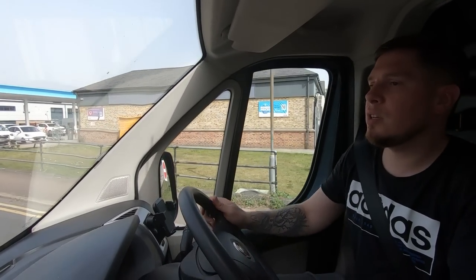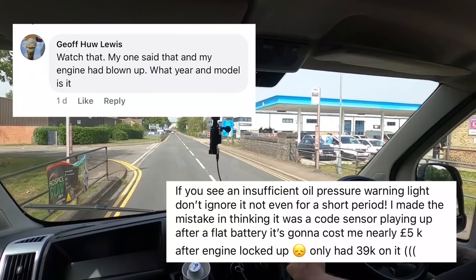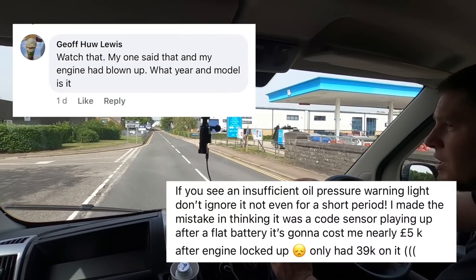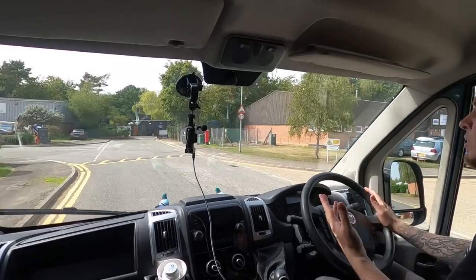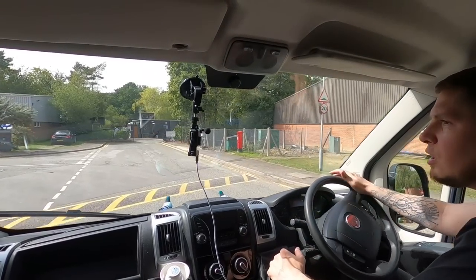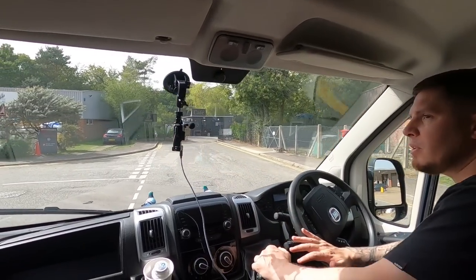I read a couple of things — two different guys basically said if the low pressure light comes up even for a second and then goes off, go and get it sorted. Both of them had the light come on, went off, carried on driving, and next thing they needed a new engine — five, six grand. So obviously I don't want it to get to that state. I've driven over the road because there are a couple of garages, and I'm just going to see if they can help me out or at least tell me if I can keep driving.